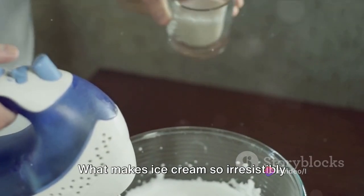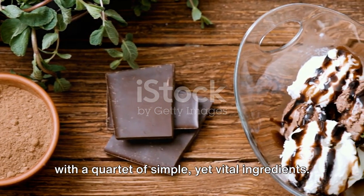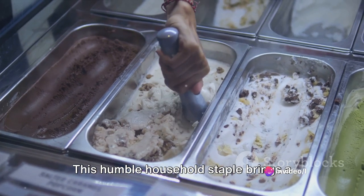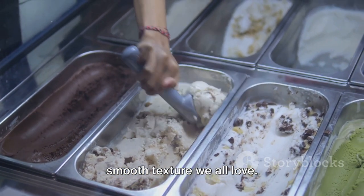What makes ice cream so irresistibly creamy and delicious? Well, it all begins with a quartet of simple yet vital ingredients. First up, we have milk. This humble household staple brings a delicate sweetness and contributes to the smooth texture we all love.